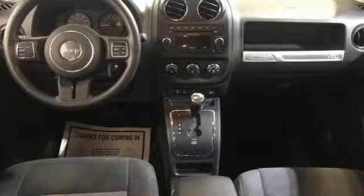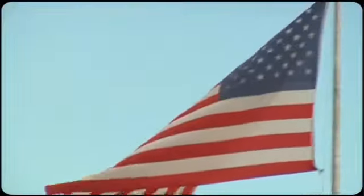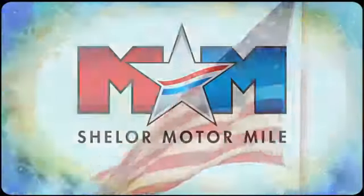Experience the Jeep life. See it for yourself when you take it for a test drive. Come visit us on the Motor Mile, where you're always a name and never a number.